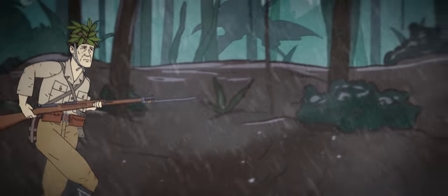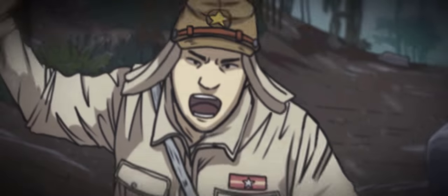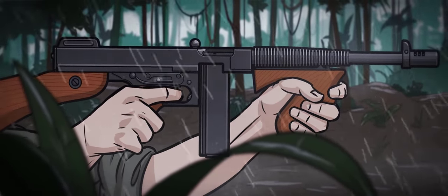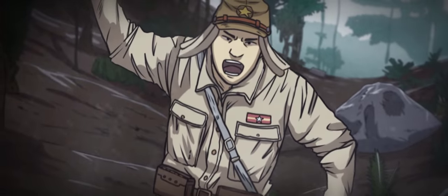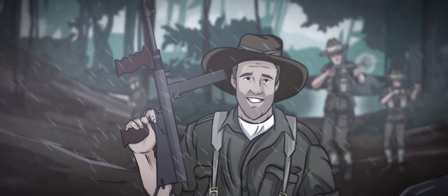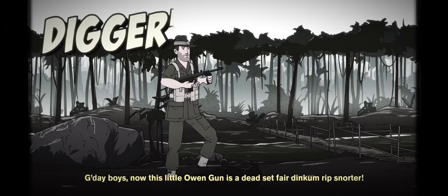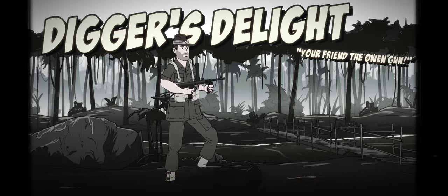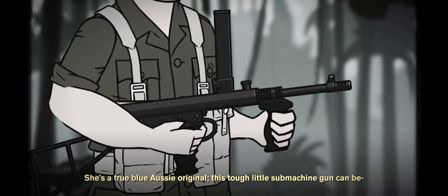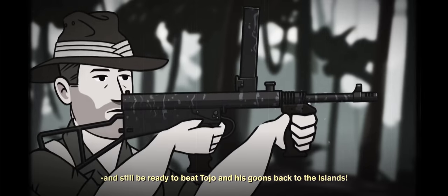The Australian section commander cuts down the first enemy he sees with a burst from his Thompson submachine gun, wheeling around to see an enemy NCO rushing in with his katana drawn. He raises his weapon, frantically pulling the trigger, and gets a click in response. The Japanese commander draws closer, until a burst of automatic gunfire rakes across his chest, sending him careening into the shadowy underbrush. The assistant section commander appears, Owen Gun smoking in his hands. "G'day boys. Now, this little Owen Gun is a dead-set fair dinkum rip-snorter. This tough little submachine gun can be dragged through the mud, filled to the brim with sand, take a soak in the ocean, and still be ready to beat Tojo and his goons back to the island."